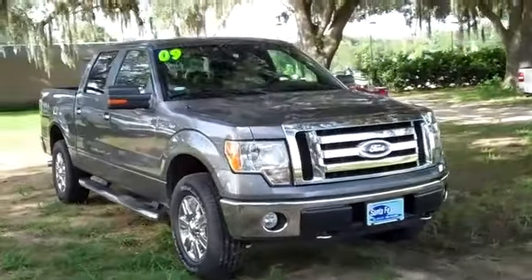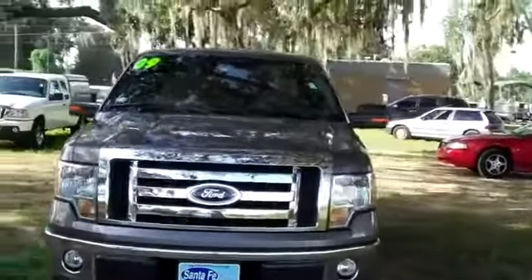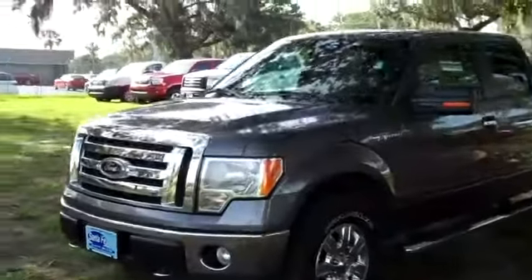Hey, this is Randy and I'm Jen from SantafeFord.com. Hello again, it's Jen here with a 2009 Ford F-150 XLT. I'd also like to let you know you can view our entire inventory online 24/7 by visiting SantafeFord.com.